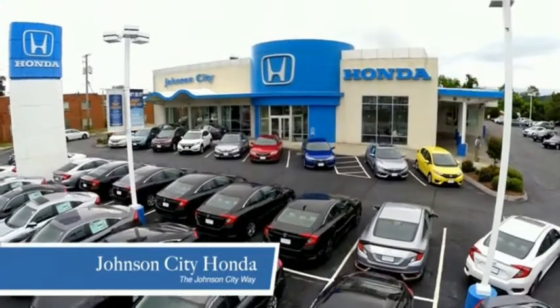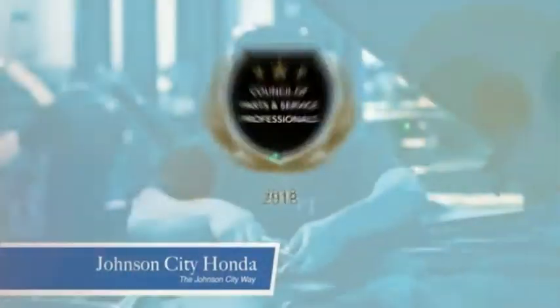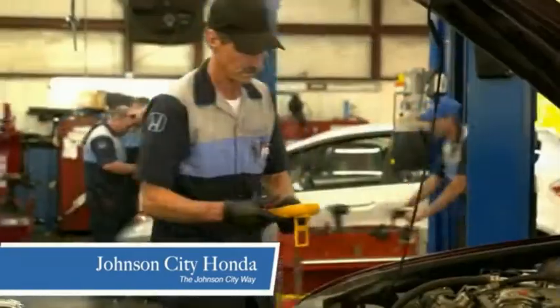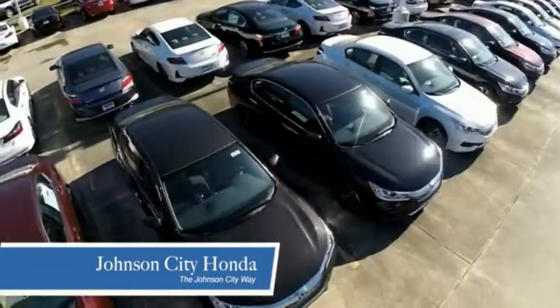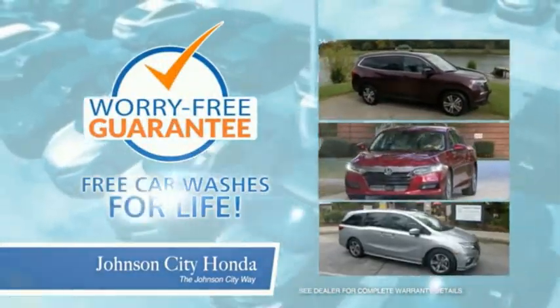Thank you Tri-Cities for making Johnson City Honda the area's only 11-time Honda President's Award winner and the recipient of the Council of Parts and Service Professionals. At Johnson City Honda, we have a commitment to deliver the service, selection and savings you're looking for when buying a Honda. Plus, all our vehicles come with our worry-free guarantee at no additional charge and car washes for life.